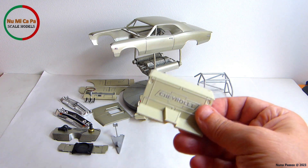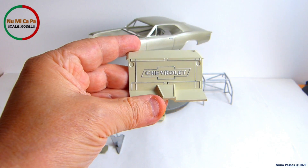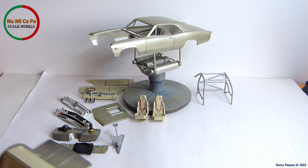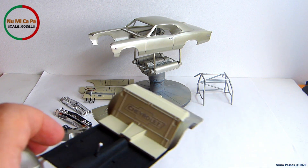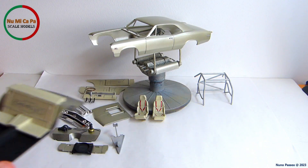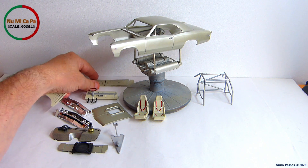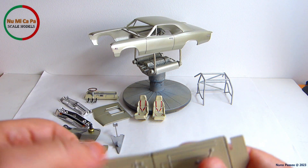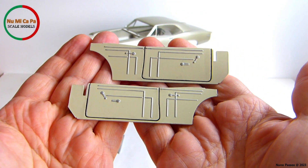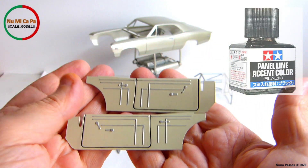All the interior parts like the rear panel were painted beige, with the Chevrolet letters as well as the trims painted silver. The interior side panels were also painted beige, with the trims and handles painted silver. The panel lines of the doors and side panels were black washed with Tamiya Panel Line Accent Color Black to give them some depth and emphasis.